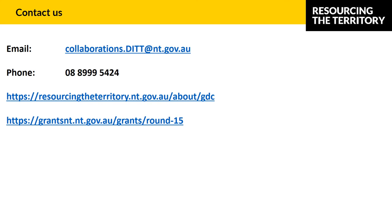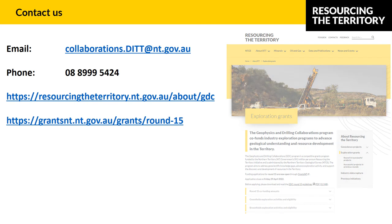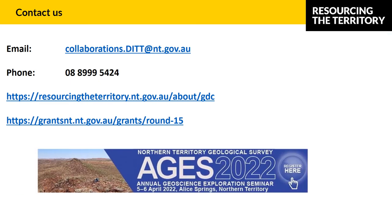Any queries at any time, please contact us at collaborations.dit@nt.gov.au or phone 08 8999 5424. You can access all of the guidelines, templates, and supporting documentation on the Resourcing the Territory website under the Exploration Grants page. You can apply right now online through grantsnt.nt.gov.au.